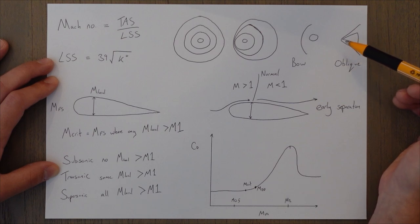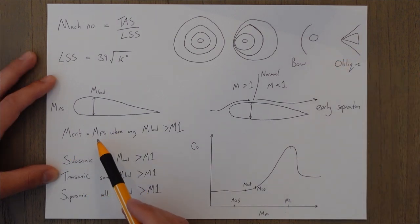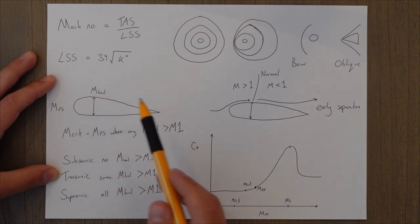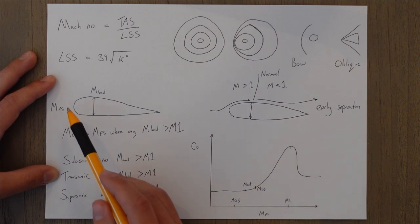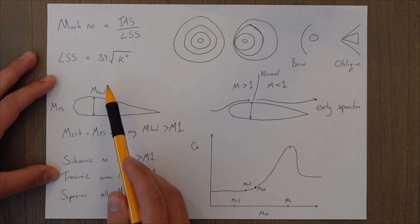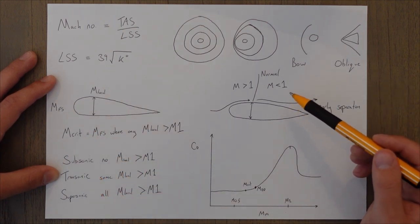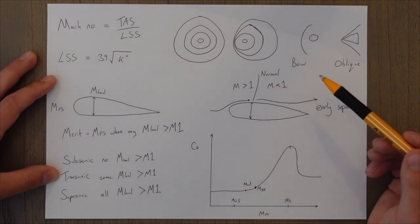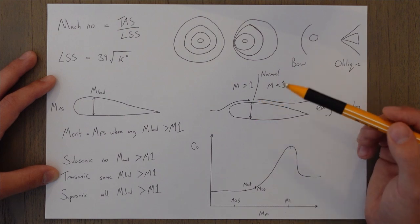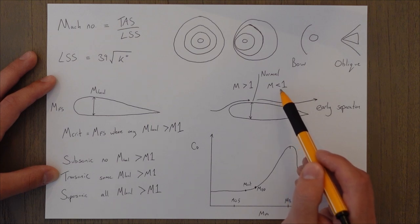These waves pile on top of each other to create a bow wave on a blunt object, or an oblique shock wave on a sharper object. The oblique shock wave is much lower in drag and therefore more desirable on high speed aircraft — which is why you see loads of pointy features on supersonic jets. The critical Mach number is the free stream Mach number where any local Mach number exceeds Mach 1. Due to aerofoil acceleration, the air on the upper surface can exceed Mach 1 before the aircraft itself is travelling at Mach 1.